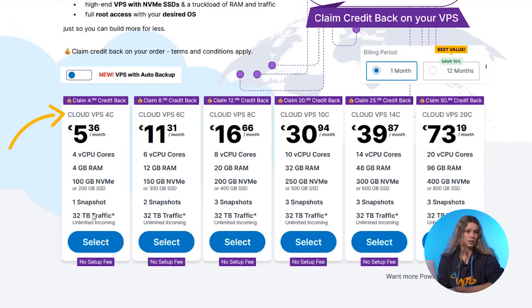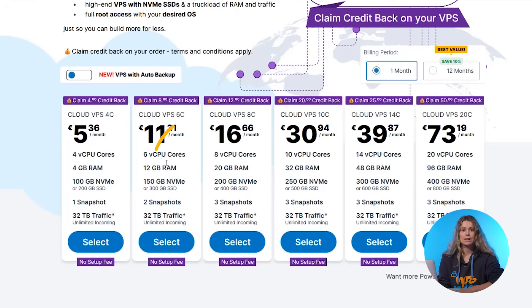Our entry option, Cloud VPS 4C, is a great entry-level choice, featuring 4 vCPU cores, 4GB RAM and up to 200GB SSD storage, which makes it perfect for hosting websites, small applications or testing environments. A medium option is Cloud VPS 8C.